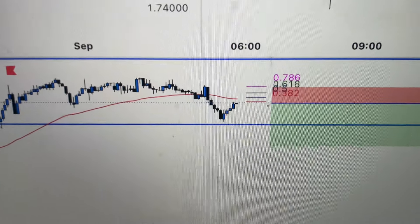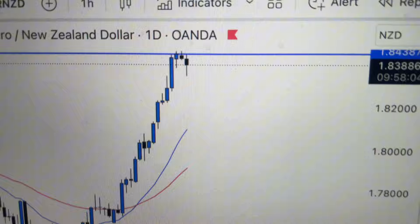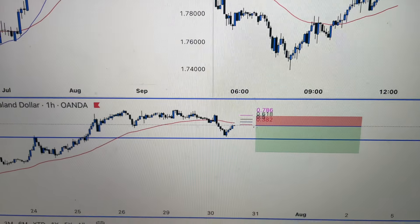As you can see, Euro/NZD is pulling back nicely to our areas now. So if we start getting some bearish momentum to continue with the daily move to the downside — against trend as I've already mentioned — that's looking nice.